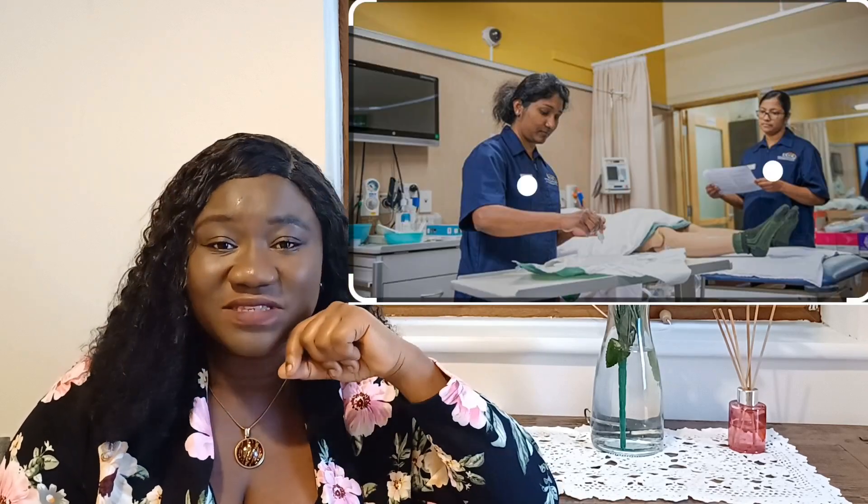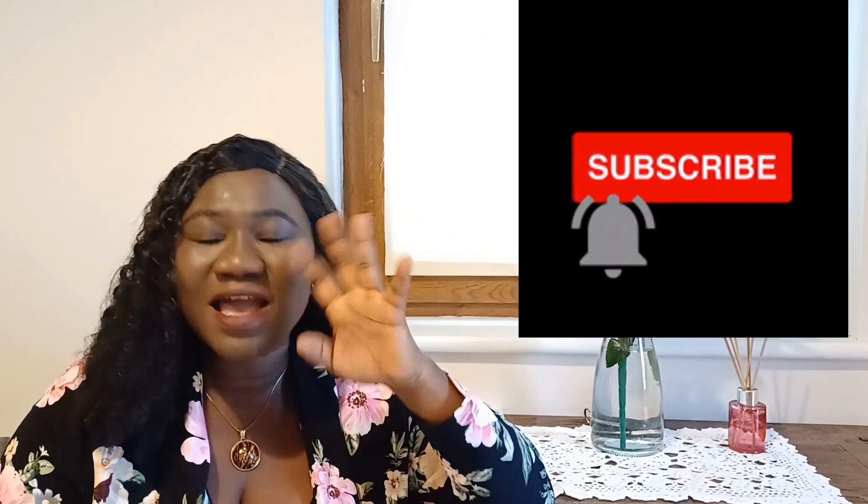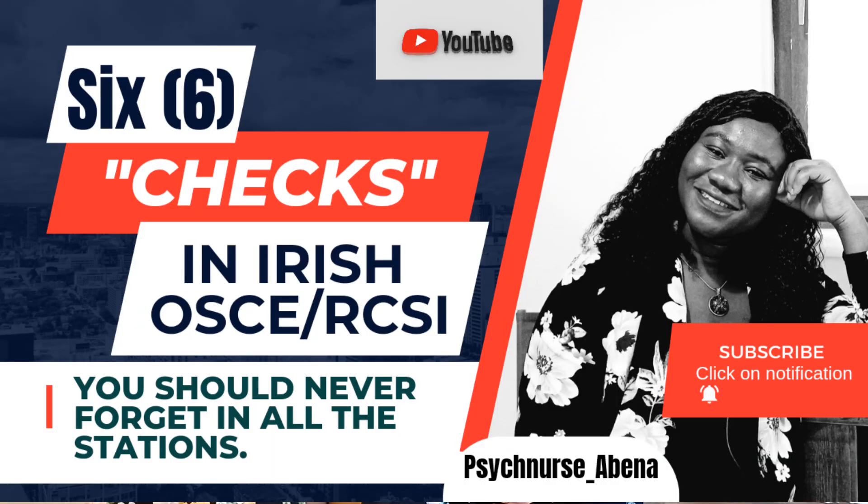I have good news for every overseas nurse that is taking the Ireland OSCE — the RCSI. This video is for you. In the practical aspect of the RCSI exams, or the aptitude test for overseas nurses coming into Ireland to obtain their Irish license, there are some important checks that the nurse needs to do in all 14 stations. In today's video I am going to give you six of these important checks you don't have to forget.